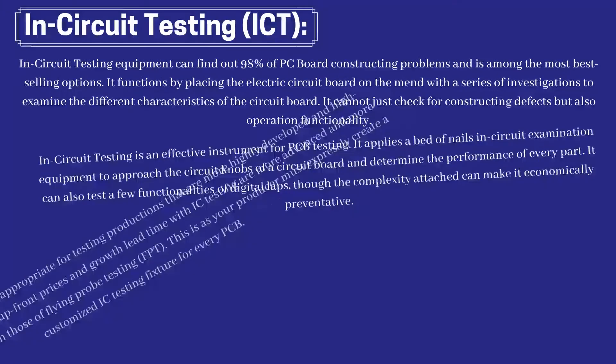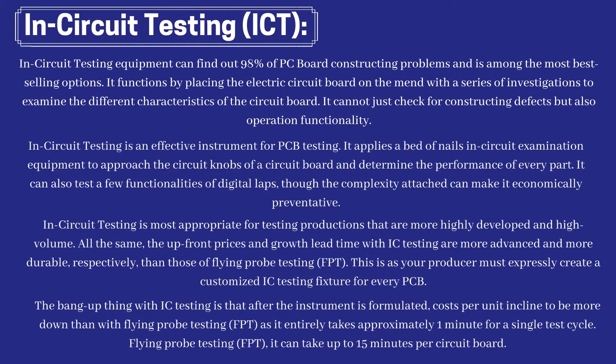In-circuit testing equipment can find out 98% of PCB construction problems and is among the best-selling options. It functions by placing the electric circuit board on a fixture with a series of probes to examine the different characteristics of the circuit board. It can check for construction defects as well as operational functionality. In-circuit testing applies a bed of nails examination equipment to approach the circuit nodes of a circuit board and determine the performance of every part. It can also test some functionalities of digital ICs, though the complexity attached can make it economically prohibitive.